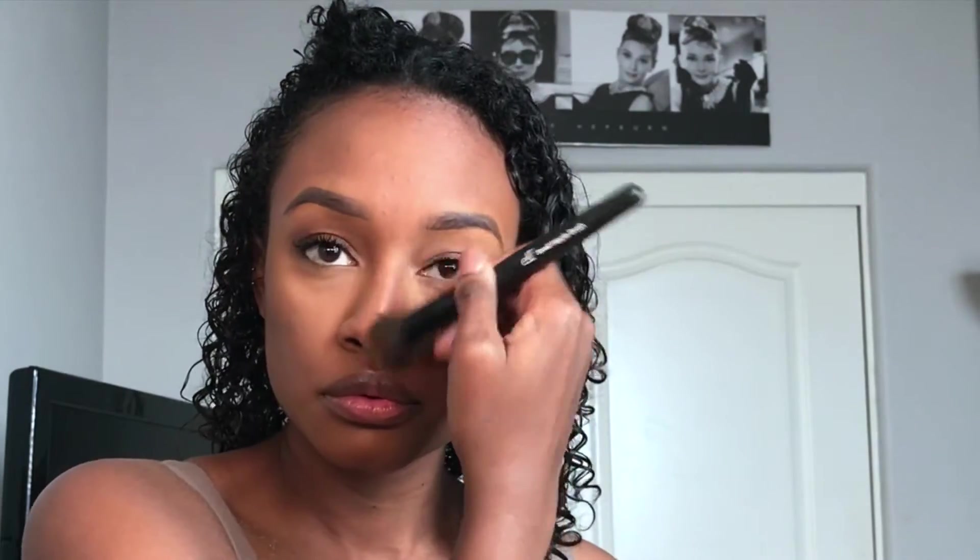Then I take my Anastasia Beverly Hills foundation stick in the color Earth and apply that as a contour, blending it in with my Elf stippling brush. I apply it to my nose with just whatever product is left on the brush, and around my forehead in order to give that extra shadow.